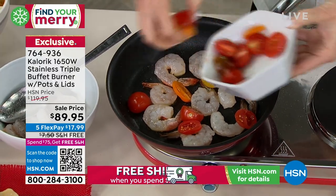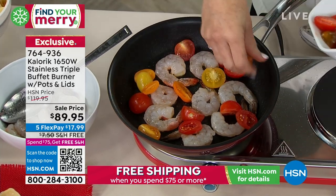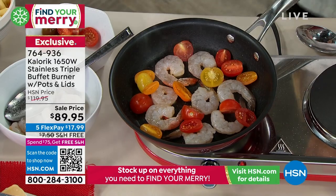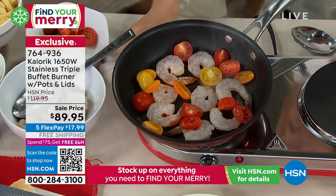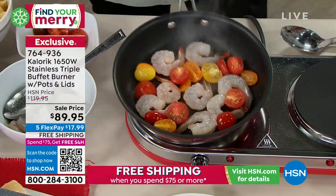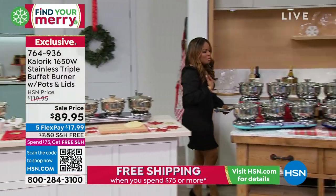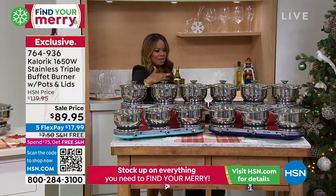Here's the thing. When I purchased mine, it was so much more expensive — it was well over $100. And this gives you an opportunity to not only get it at home in your choice of colors for less than what I even paid, but you also will get this in time for Thanksgiving.